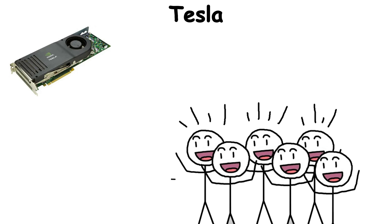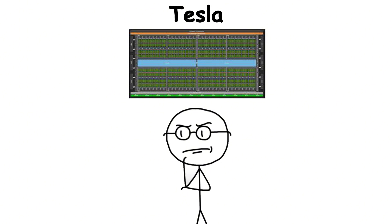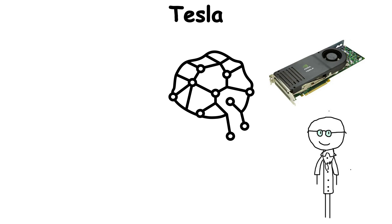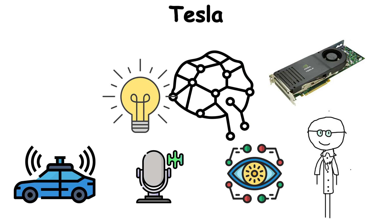In many ways, Tesla marked the birth of the GPU as more than just a graphics chip. It was the turning point where NVIDIA GPUs began reshaping artificial intelligence itself, powering the training of neural networks that led to today's breakthroughs in self-driving cars, speech recognition, and computer vision.